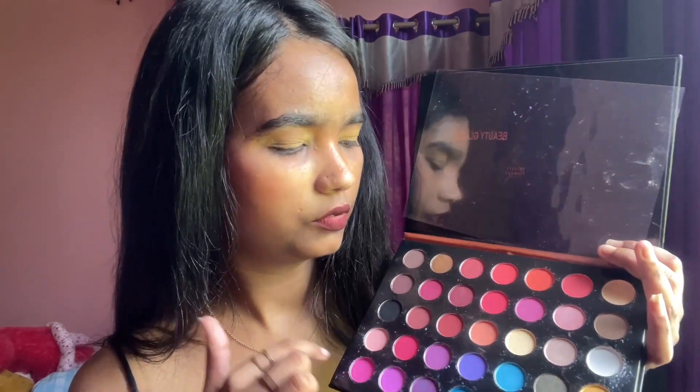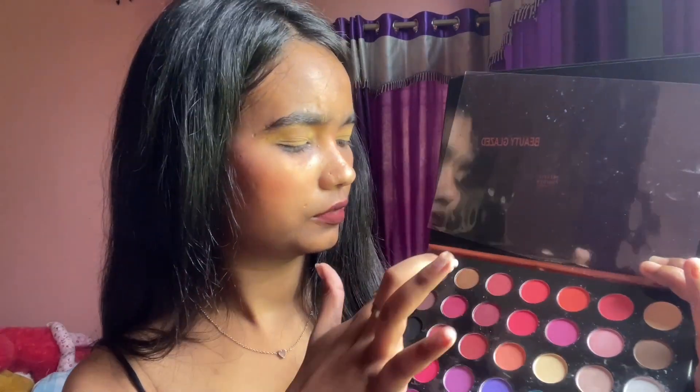This palette also has shimmer shades and colorful shades. There are 1, 2, 3, 4, 5, and 6 shimmer shades that you are getting in only 200 rupees. And I think this is the best eye palette I have ever seen.